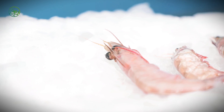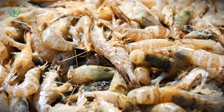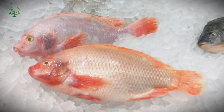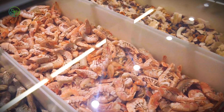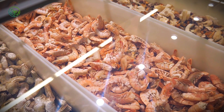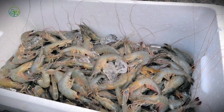Freezing is the most critical step in preserving shrimp for global transport. Unlike fish, which can sometimes be sold fresh, shrimp are highly perishable, making freezing the dominant method of preservation. The two most common techniques are individually quick-frozen (IQF) and block-freezing. IQF shrimp are frozen rapidly, one by one, using supercooled air or liquid nitrogen, ensuring they remain separate instead of clumping together. This method is ideal for consumer-friendly packaging, allowing easy portioning.